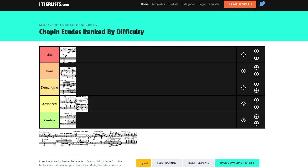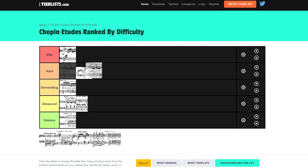Then we have Op. 10 No. 8 — the famous one, some people call it Sunshine. Very hard piece; I'm putting it in the Hard category. It might actually be harder than Op. 10 No. 4. It's not Elite for me, but quite hard — you've got all these scales combined with arpeggios, and there's a section on the third or fourth page that's quite tricky. Definitely a big technical challenge, especially with the tempo.